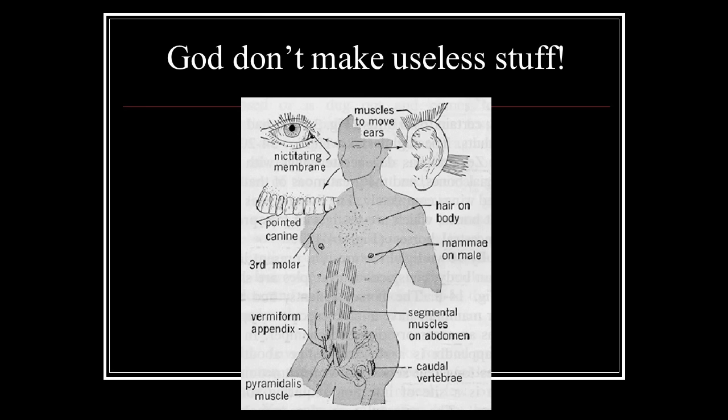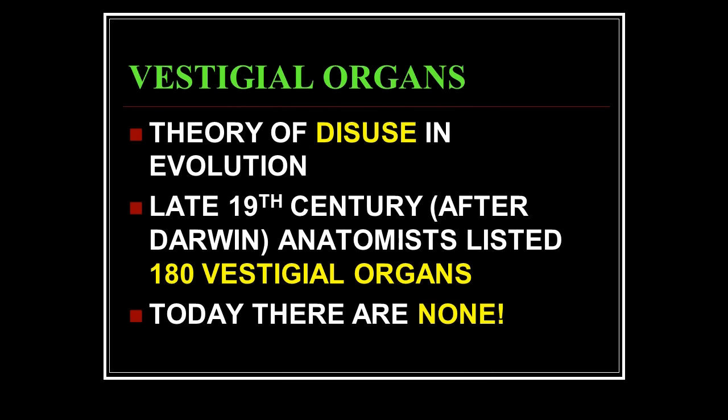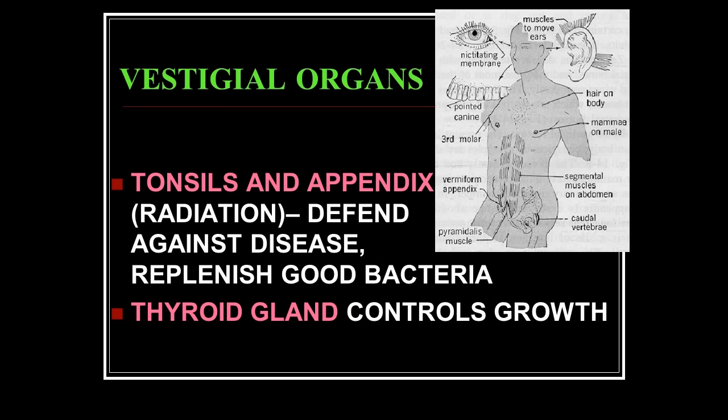God doesn't make useless stuff. Vestigial organs is a whole area where people said there are useless parts in your body that have become useless because of evolution. In the late 19th century, after Darwin, anatomists listed 180 vestigial organs — 180 pieces of your body you could cut out because you don't need them. Today that list has gone down to none, because we've found a purpose for all of them.